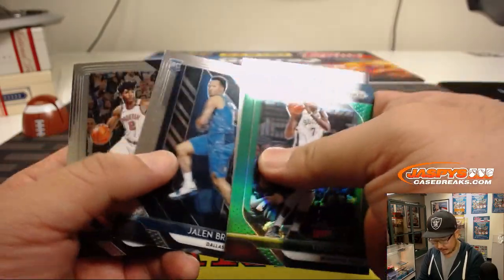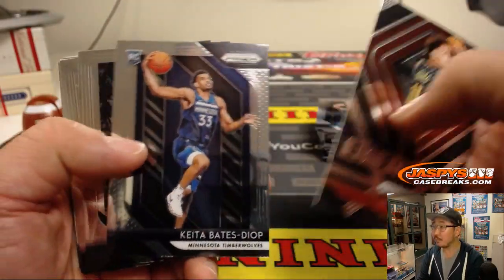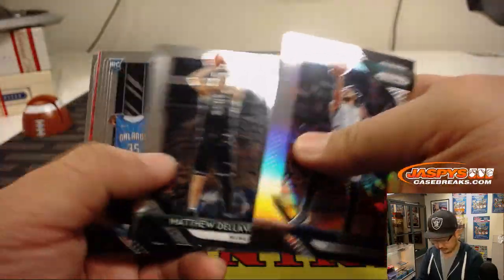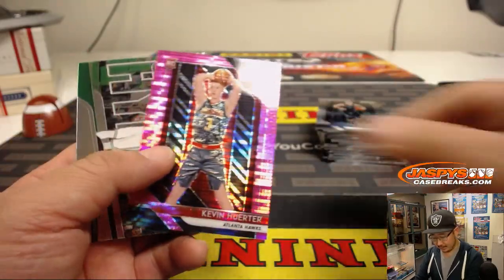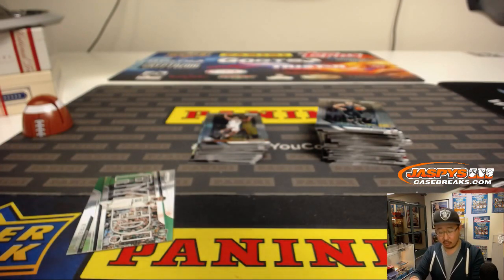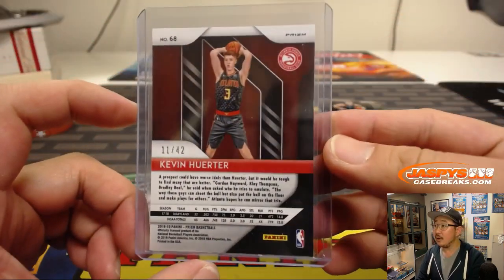Brett, good luck. We've got some of the big rookies like Collin Sexton, Josh Jackson, and a pink Pulsar — I think that's exclusive to this retail set — Kevin Huerter, numbered 11 out of 42.